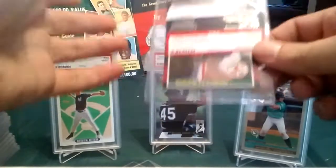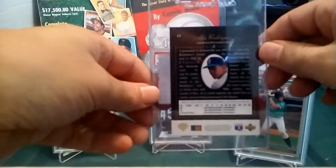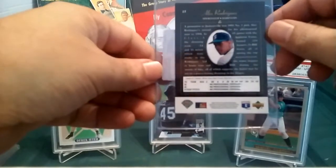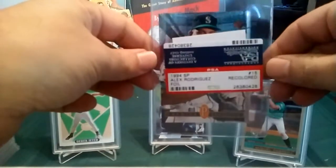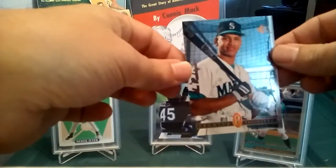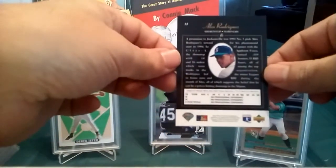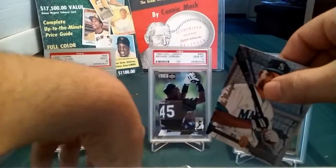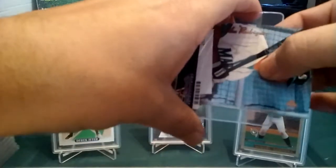That's interesting. I don't know what to say about that — 'recolored.' But I didn't really care about this one; it was basically a filler since I already have one in eight. The other bad one is the '94 SP A-Rod rookie — now I'm really pissed. They didn't grade it because of, once again, 'recolored.' Is there someone out there coloring these things with pens or markers? I need to read up on what 'recolored' means.